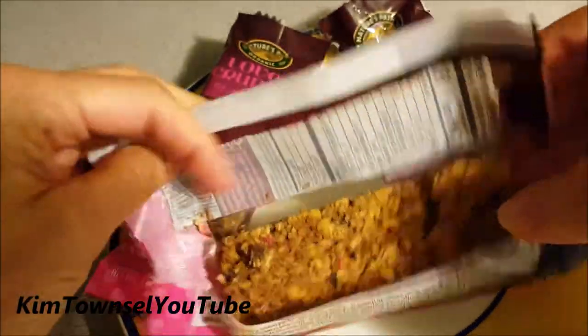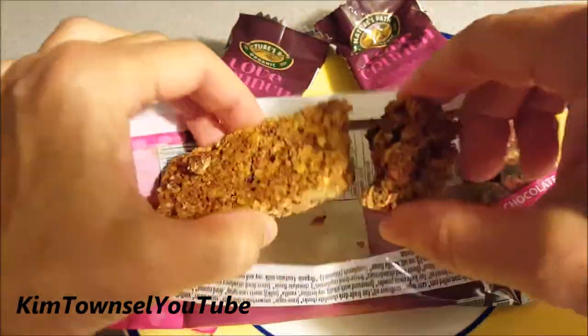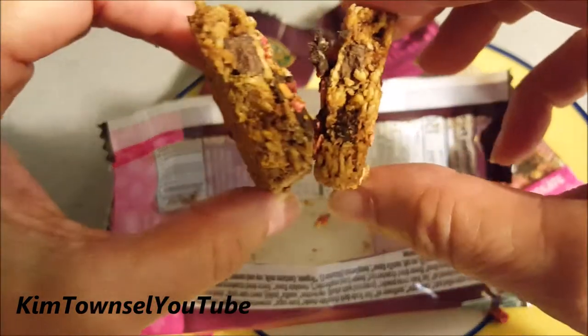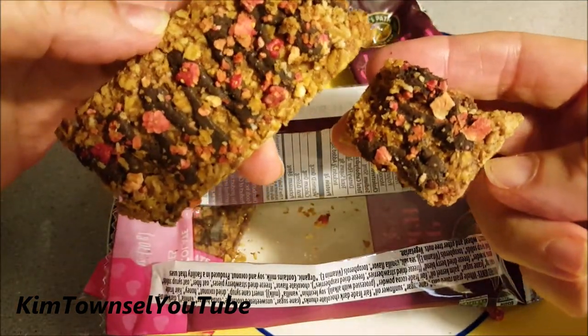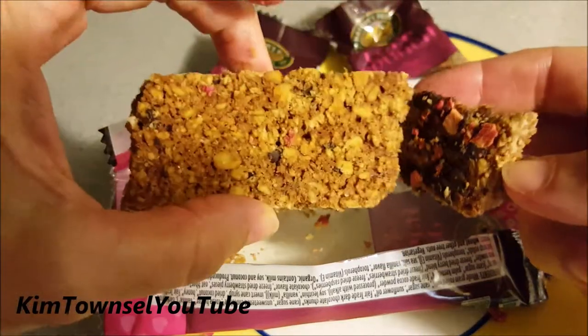Let's see what it looks like on the inside. This one was already broken. That's what the inside looks like. It feels pretty crunchy. It's not sticky. They did try to make it attractive with the chocolate swirl and little red bits on the top.